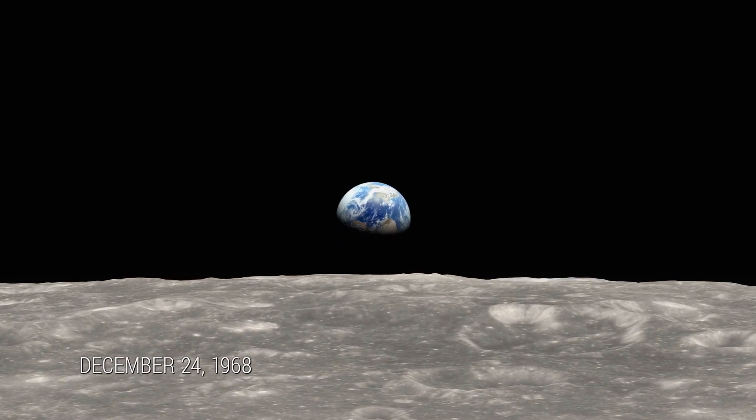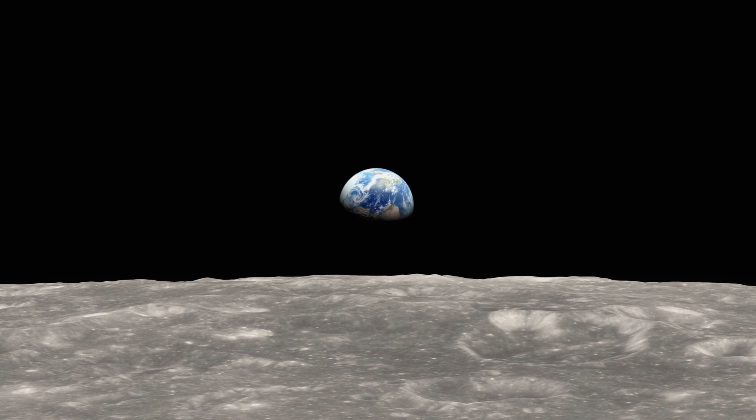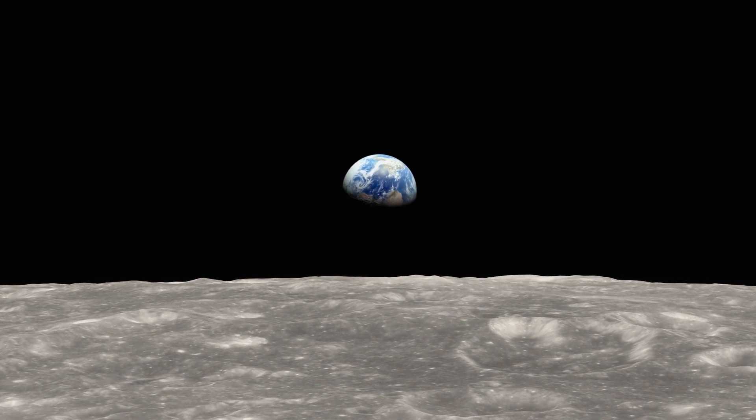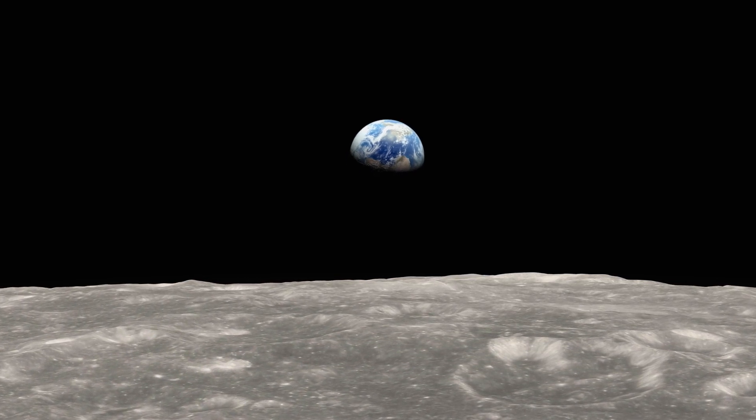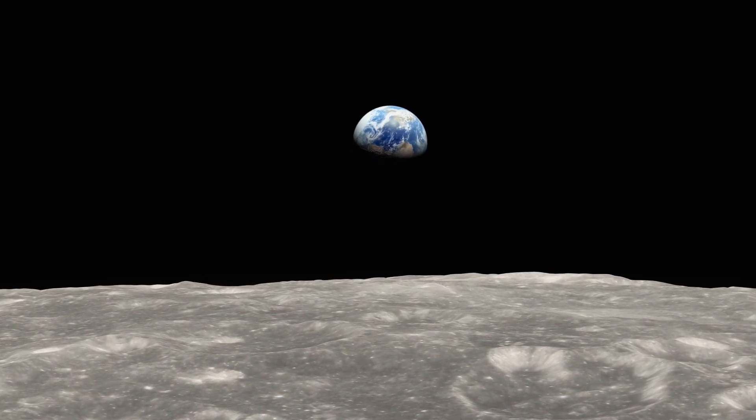50 years ago, they say, we went looking for the moon and we found the Earth. That picture of the Earth — that was really the beginning of the modern environmental movement right there.